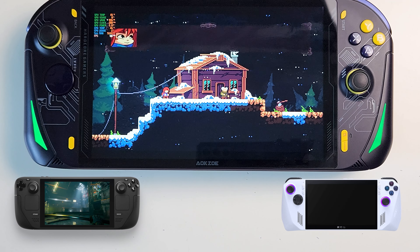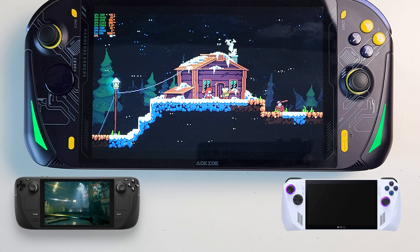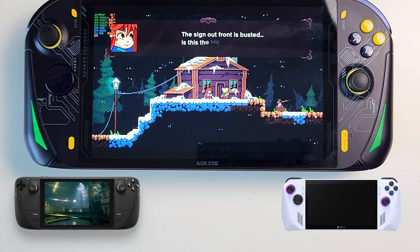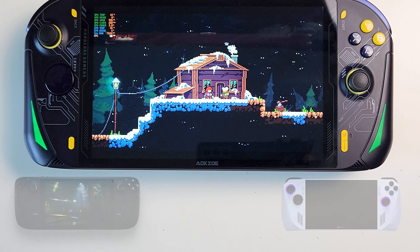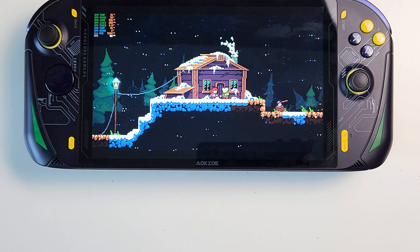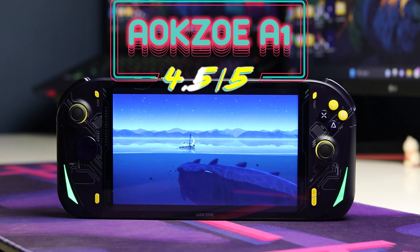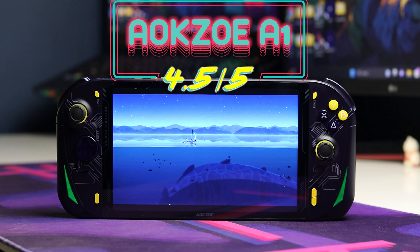For me, I always wanted something with a bigger screen than both those devices, and I think I'll be spending most of my time playing on this device — even though I have a much more powerful laptop. To be honest, there's not much to complain about with this device, and I would like to give it a 4.5 out of 5. You can expect some comparison videos coming soon.